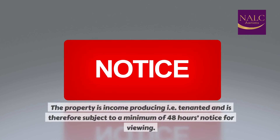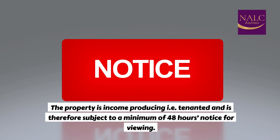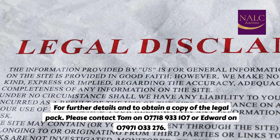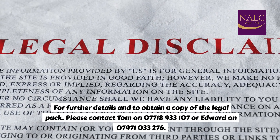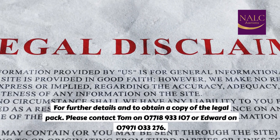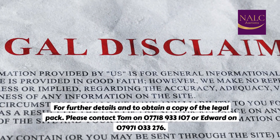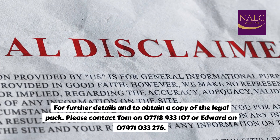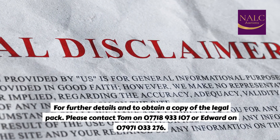Viewing details. The property is income producing and tenanted, and is therefore subject to a minimum of 48 hours' notice for viewing. For further details and to obtain a copy of the legal pack, please contact Tom on 07718 933107 or Edward on 07727 103326.